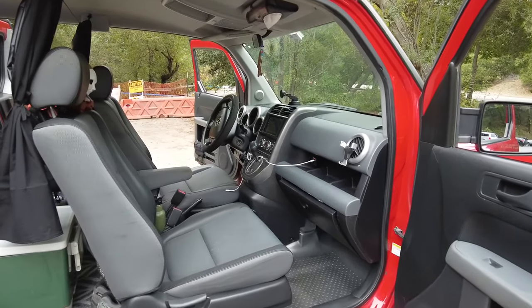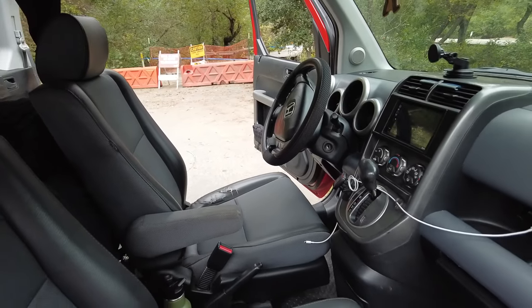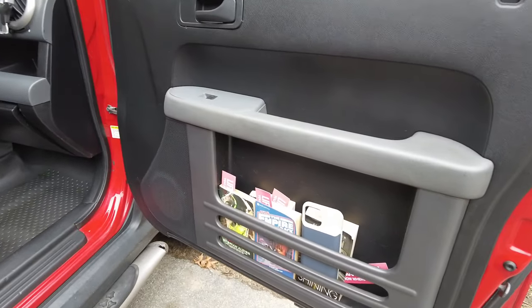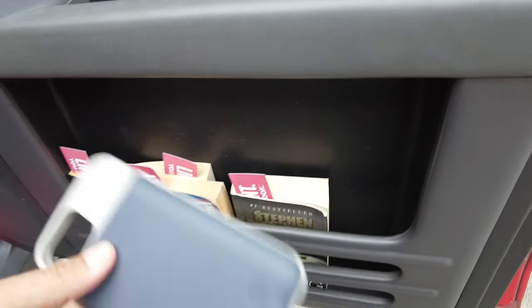To start, nothing is in the front — ready for two passengers, nothing stored there. We're simply ready to drive at all times. Let me show you my little library and emergency area. I have an emergency phone charger right here for my iPhone.